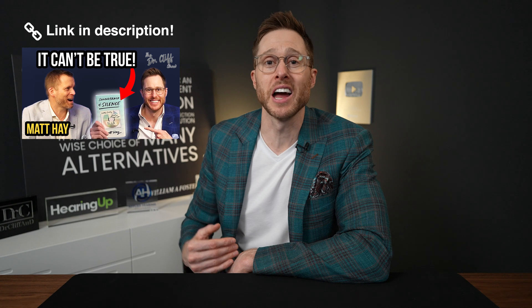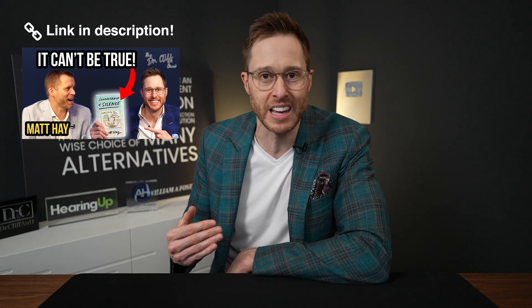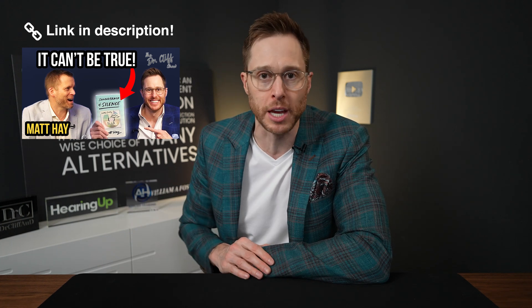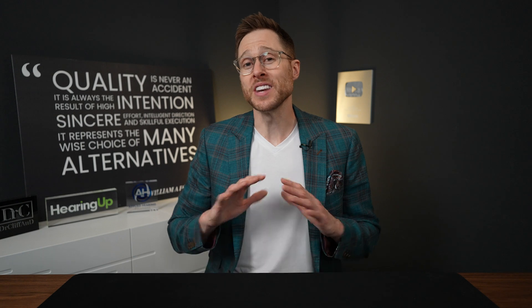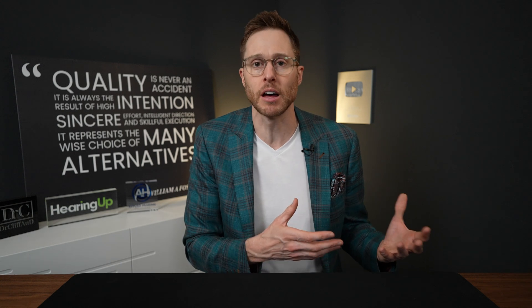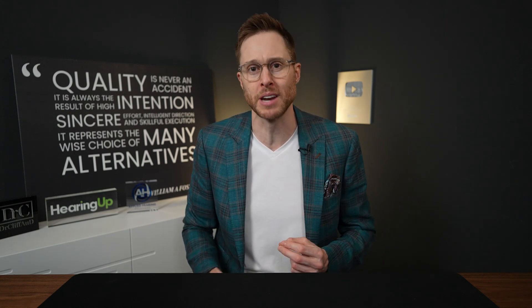Matt's story is borderline unbelievable. The amount of struggles that he went through and the perseverance that he had to overcome his NF2 to be able to hear again is absolutely inspiring for all individuals with hearing loss. As you can see, there is pretty much no type of hearing loss out there that cannot be treated. So if you are not a good candidate for a hearing aid, a cochlear implant, or some kind of surgical procedure to repair damaged structures inside of your ear, then an auditory brainstem implant could be the right treatment option for you.